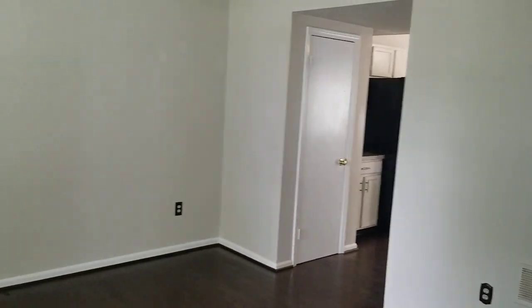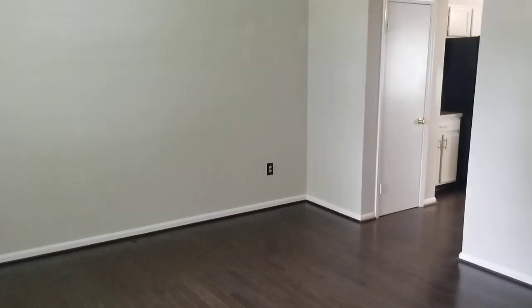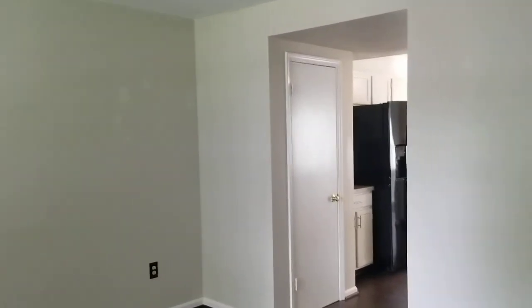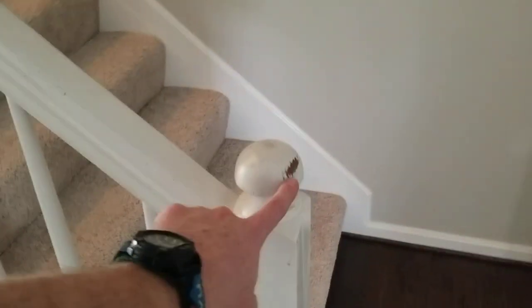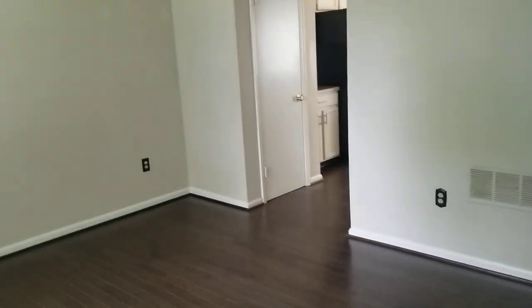A quick note about the property before we get started. This property has not been cleaned yet at the time of this report, but it will be cleaned before move-in. Also wanted to note down that throughout the property, there are going to be a lot of general wear marks on the trim, window sills, doors, and baseboards. There's going to be stuff like that throughout the property, but no large damage.